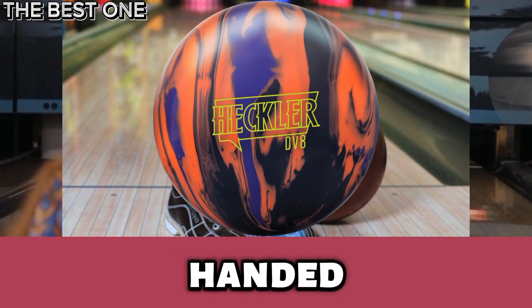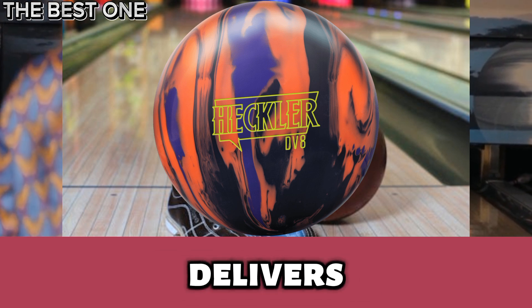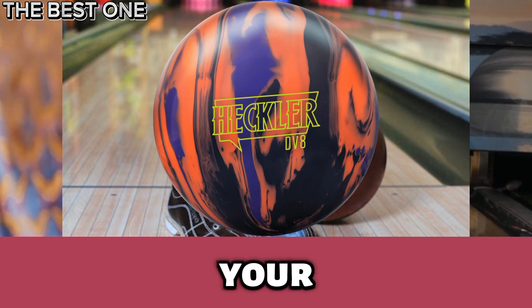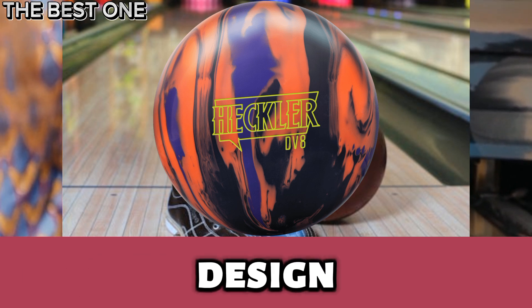Perfect for two-handed and traditional bowlers alike, it delivers unmatched precision and power on oily lanes. Elevate your game with the Heckler's groundbreaking design and performance.